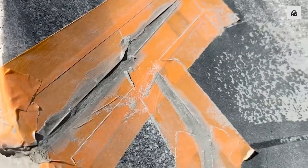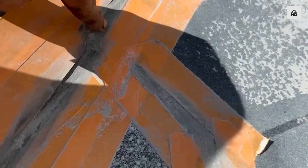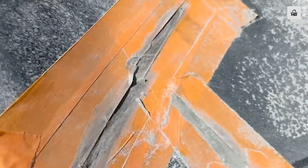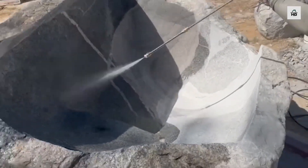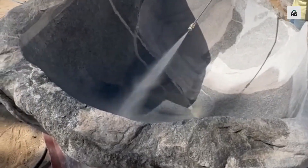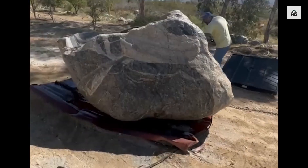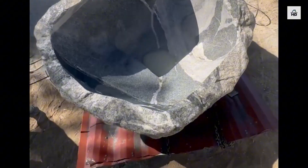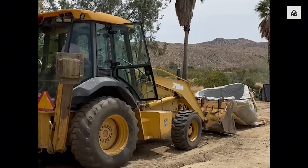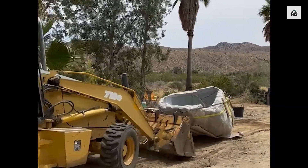Stone dust was then applied on top to hide the repairs. Eventually came the day when the massive rock had to be moved closer to the house. A tractor was used for that.